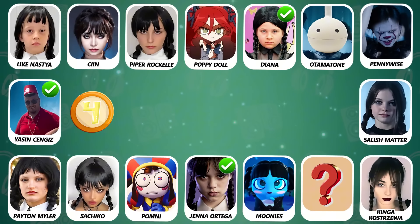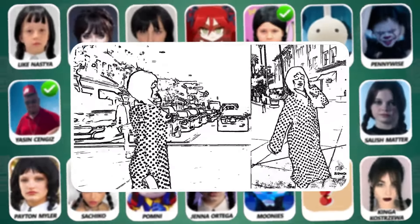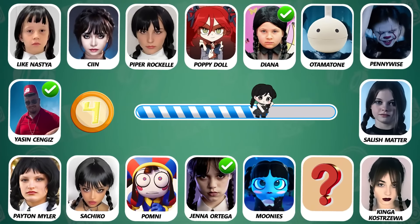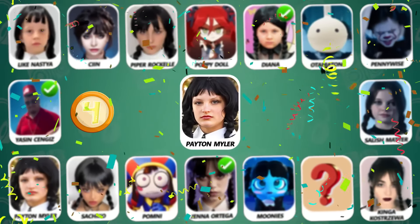Number 4! Do you know who this is? That is Peyton Myler! Did you guess this dancer?